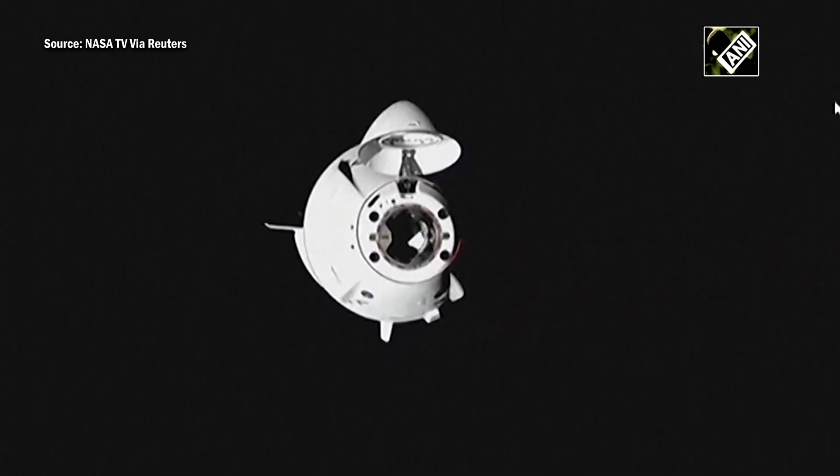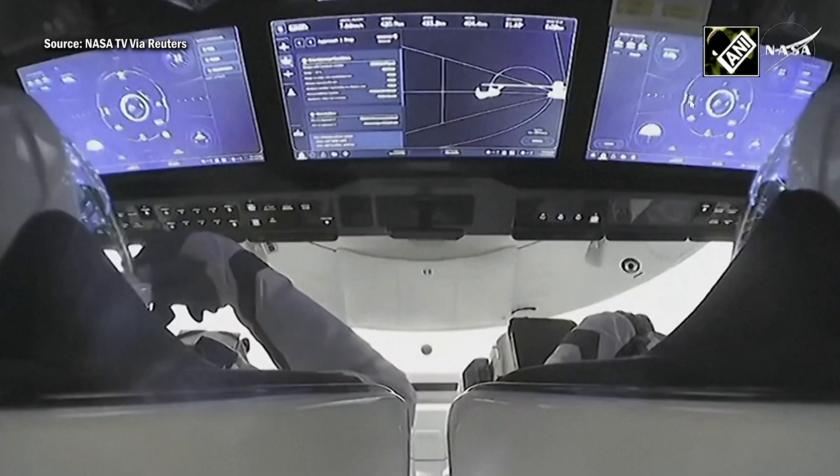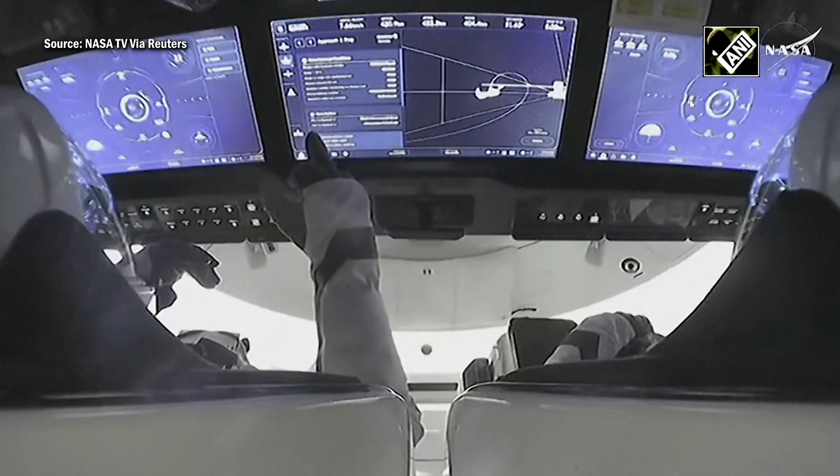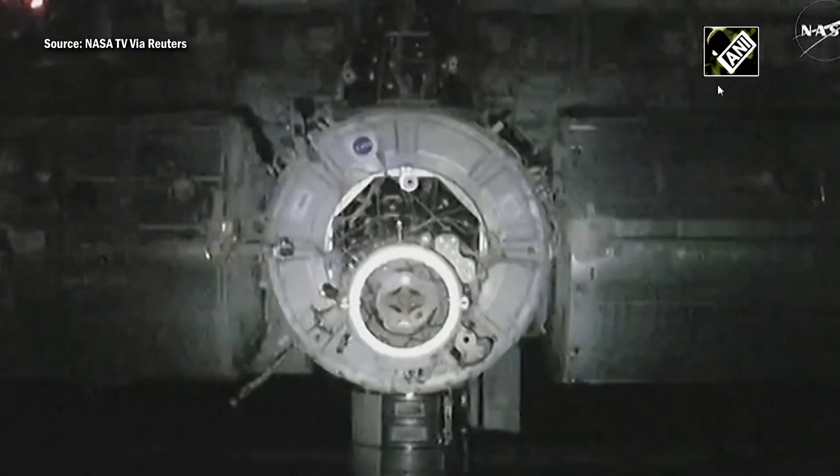You are seeing the docking light as Dragon resumes its final approach and finishes its fly-in to the International Space Station's Node 2 forward docking port.